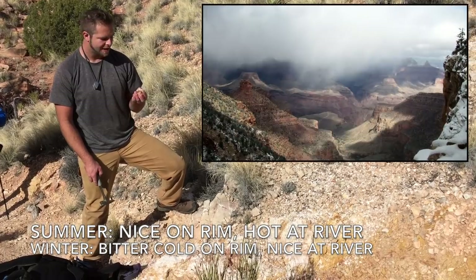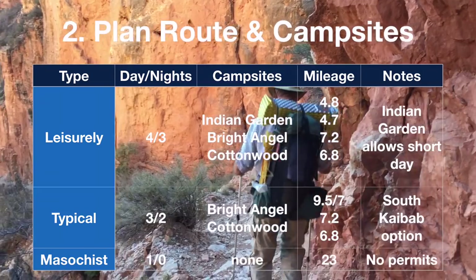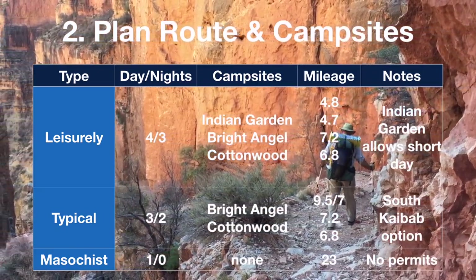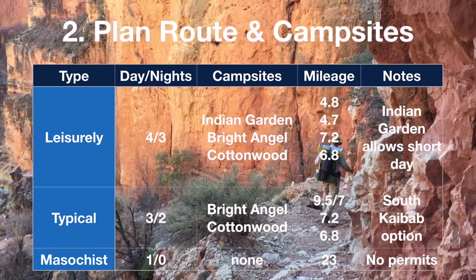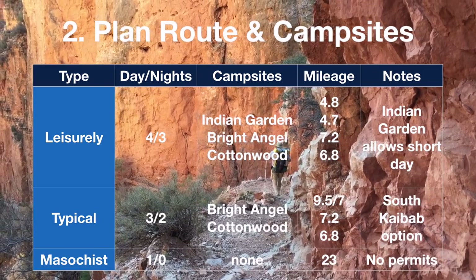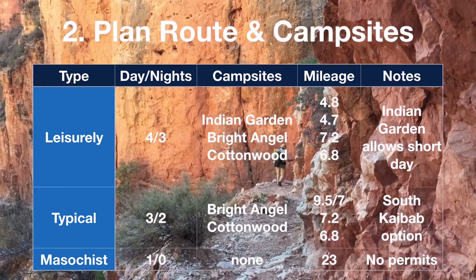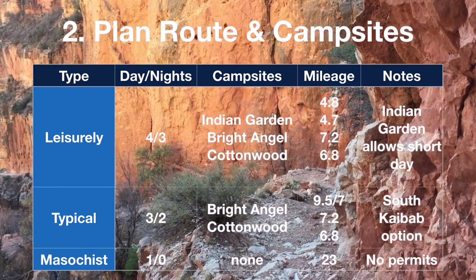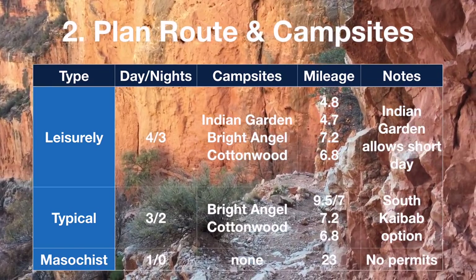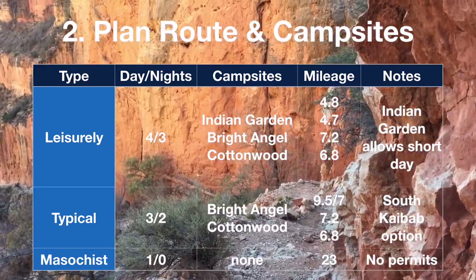In winter, it's bitter cold on the rim and perfect down by the Colorado. Once you've decided when to go, your next step is to plan your pace, route, and campsites. You can do three nights with a short day to Indian Garden, two nights which is pretty typical and provides an option to take the South Kaibab Trail, or be one of the masochists that tries to make the whole trip in one very long day. Of course, you can always add extra nights for side trips. Keep in mind, there is no dispersed camping along the corridor — you must sleep in the designated campgrounds.